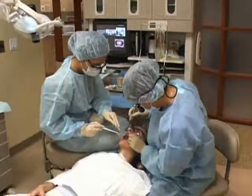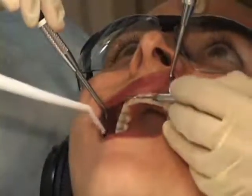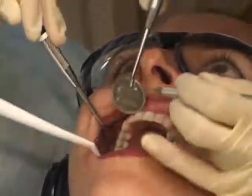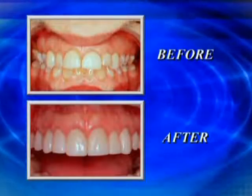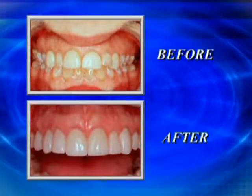Now you may be asking, what is periodontal plastic surgery? It involves advanced surgical procedures to enhance the color, contours, health, and comfort of your gums. Dr. Niakiani will discuss a few of the more popular procedures.